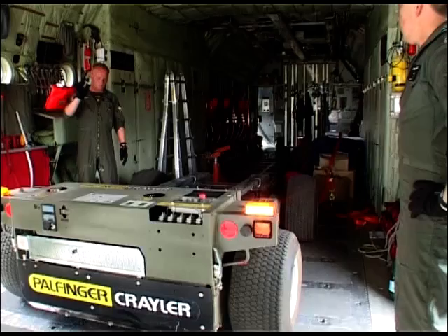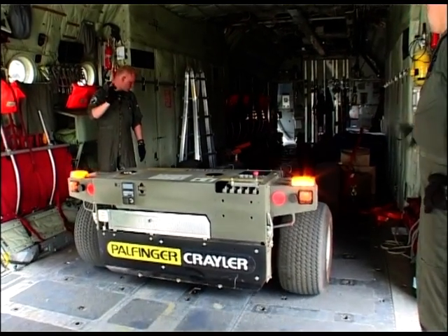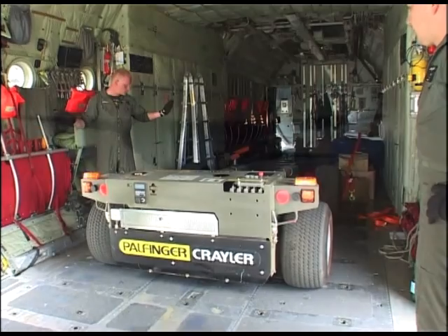Due to the Krayler's low dead weight and compact design, the Hercules C-130 is left with a great deal of loading capacity when used to stow it.